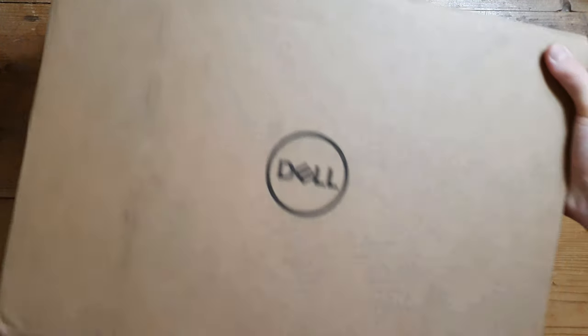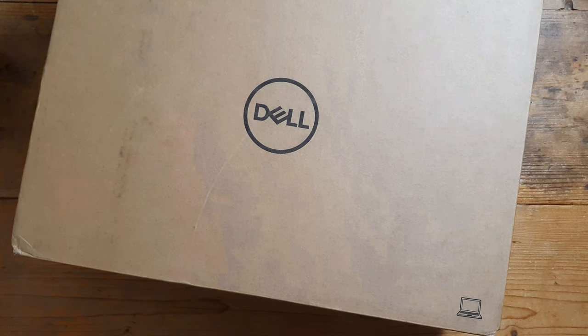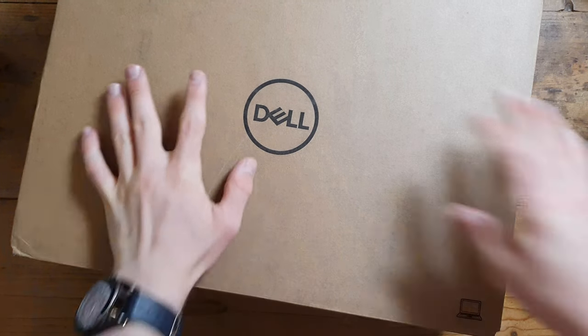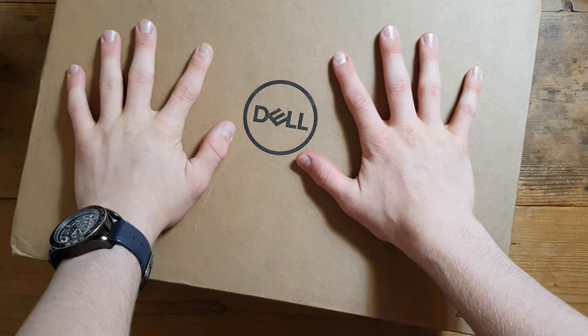We've got something in the building tonight — I'm recording this at night because I received it at like 8 p.m., so I'm doing it now. Let's get right into this: ladies and gentlemen, this is a Dell laptop.